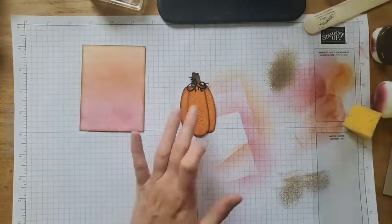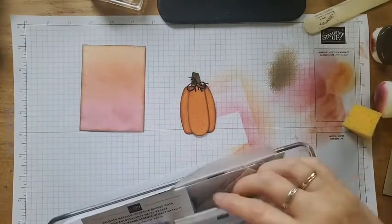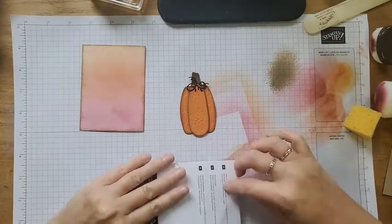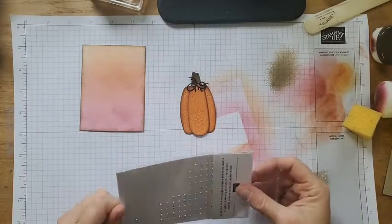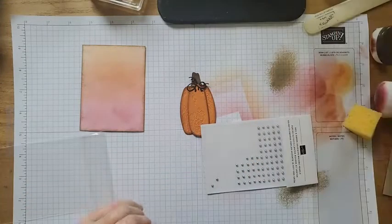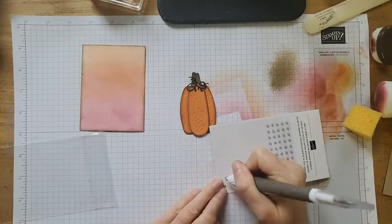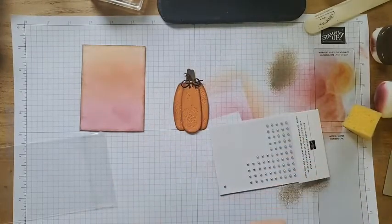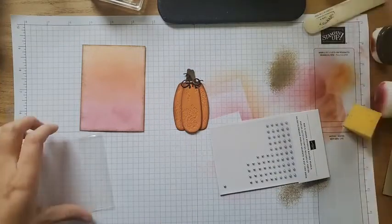I want a little bling right there in the center. Let's go ahead and grab my festive pearls — I have a couple more of these little gold elements. I just feel gold works really well with these regal colors. I'm going to put that right in the middle.